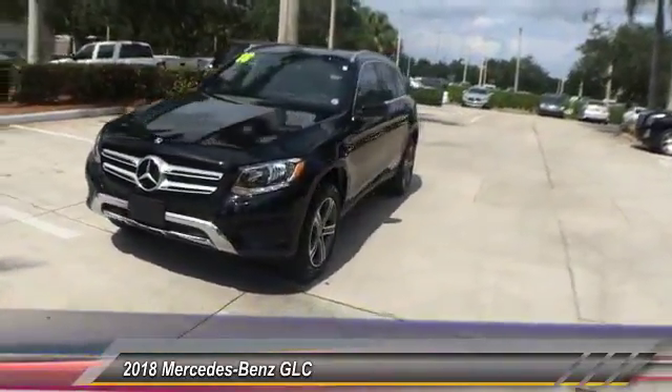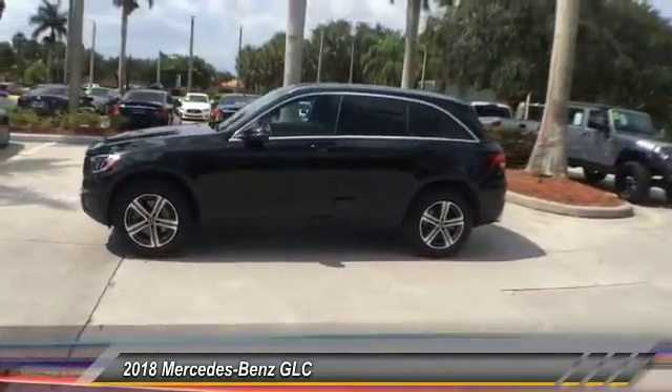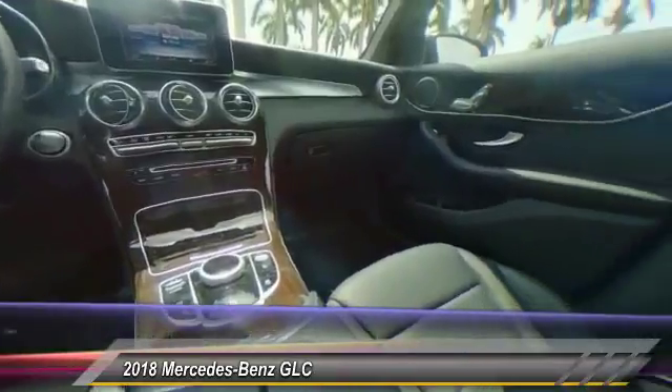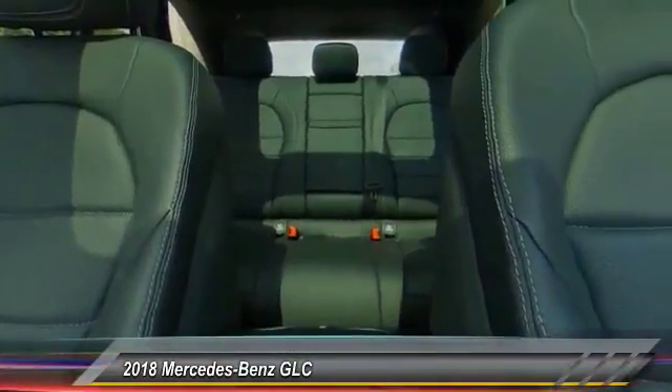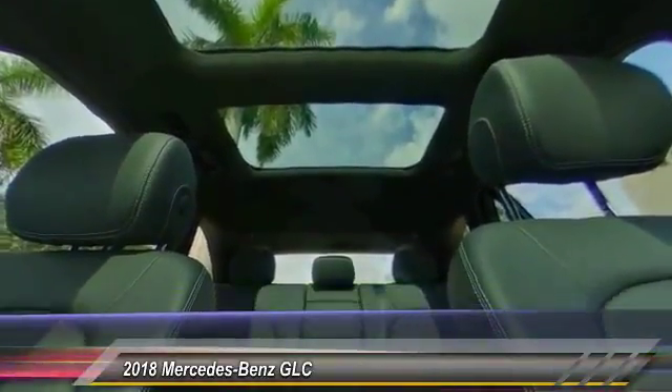This vehicle has less than 20,000 miles. Here are some of this vehicle's great options: power passenger seat, traction control, power lift gate, leather-wrapped steering wheel, dual airbag, air conditioning, alloy wheels, power steering, four-wheel disc brakes, and active suspension system.